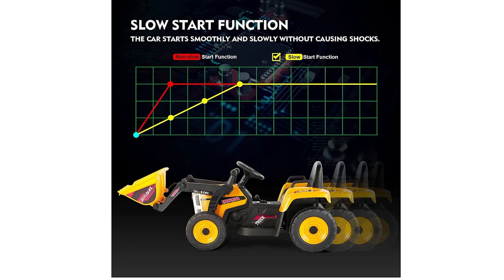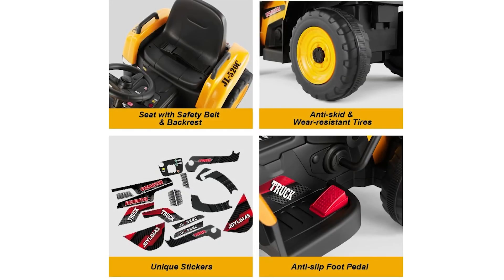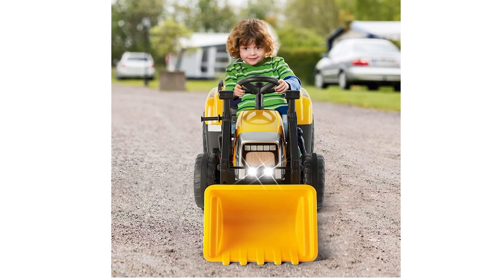Safety and comfort are priorities with the Joyldias ride-on excavator. The slow start function helps minimize the impact of sudden acceleration on children, while the spring suspension system on the wheels ensures a smooth ride on various surfaces such as asphalt, brick, and cement roads. With a 12-volt 7-amp battery, the vehicle can reach speeds of 3 to 8 kilometers per hour, and its 66-pound weight capacity makes it suitable for a wide age range. This well-crafted and versatile toy is sure to delight children and parents alike.